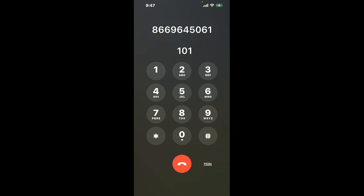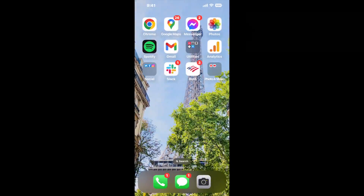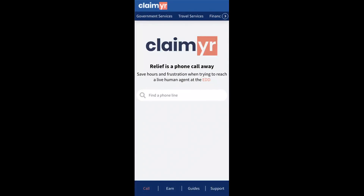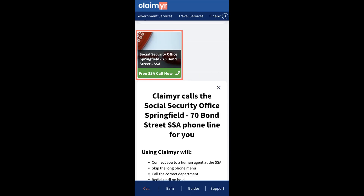This hack will shortcut you through the annoying automated messages. Now the next method is the better way to reach a live person at Social Security Office Springfield, 70 Bond Street. I built a calling tool. To use it, open up your browser, go to claimer.com, and search for the Social Security Office Springfield, 70 Bond Street option.